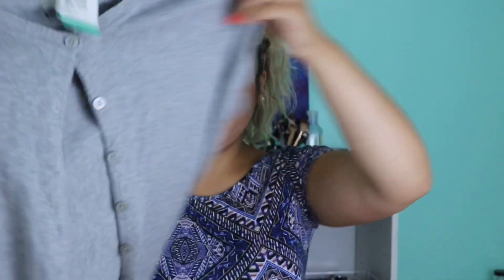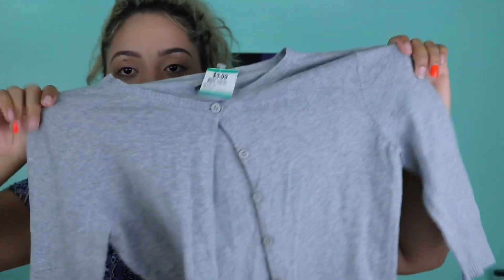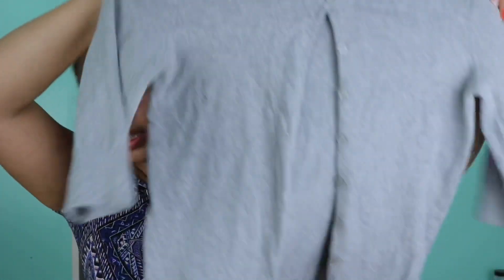I have another cardigan — very cute and simple, you know, for work. It's from BP, I don't know what that is, and it was three dollars and 99 cents. Again, I can wear this for work — light, cute, professional.